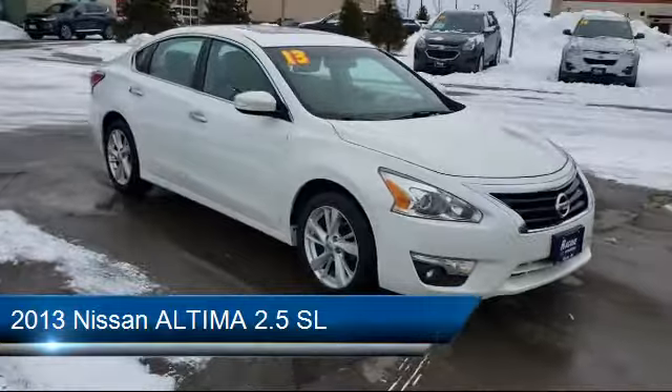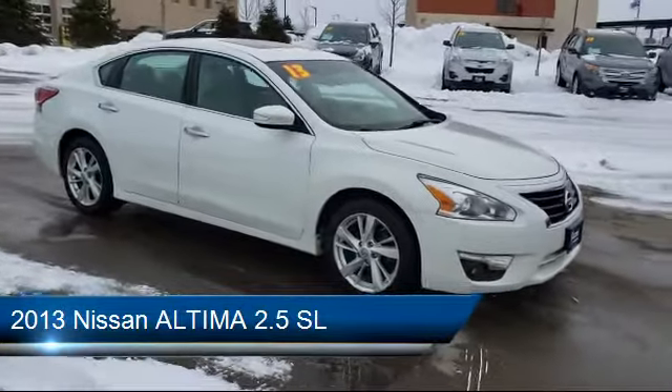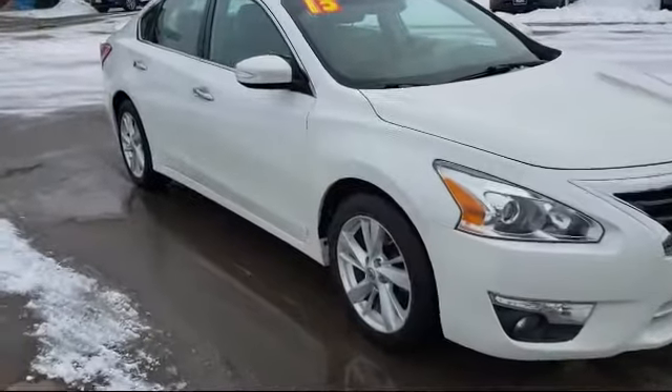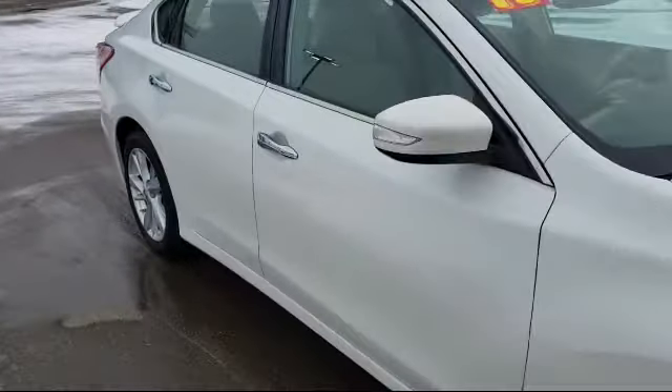It comes equipped with keyless entry, leather seating, stability control, steering wheel controls, remote start system, and heated front seats.